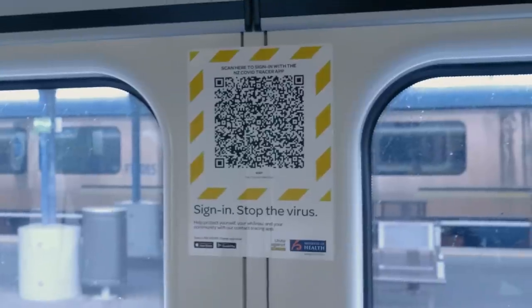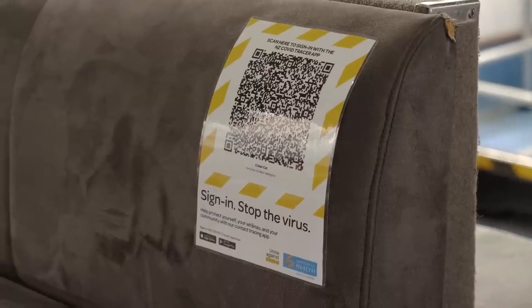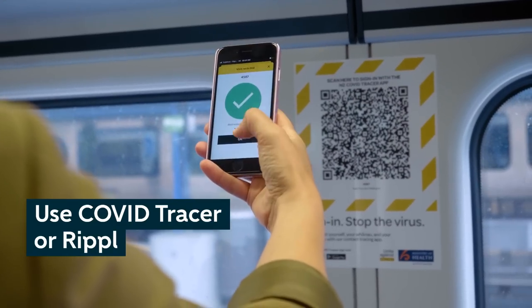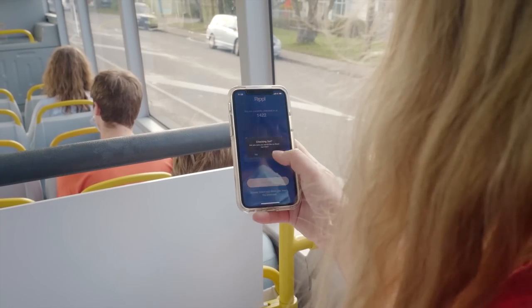as well as train station ticket offices, the kiosk at Wellington Station and the East by West Ferry reception. You can scan with either the NZ COVID Tracer app or the Ripple app. If you're using Ripple, don't forget to check out at the end of your journey.